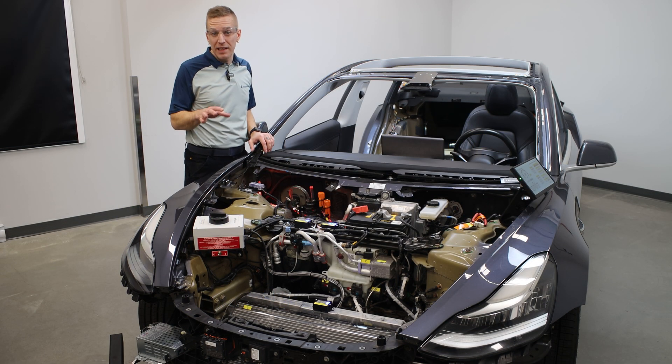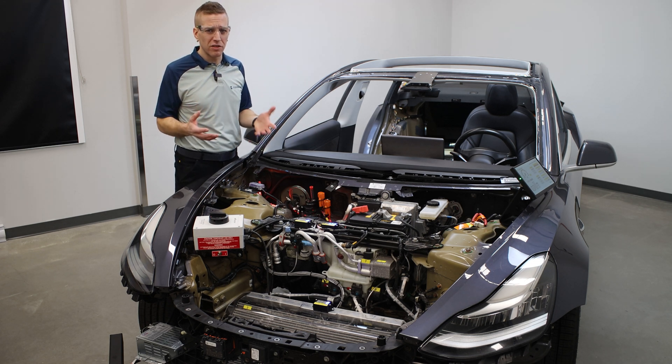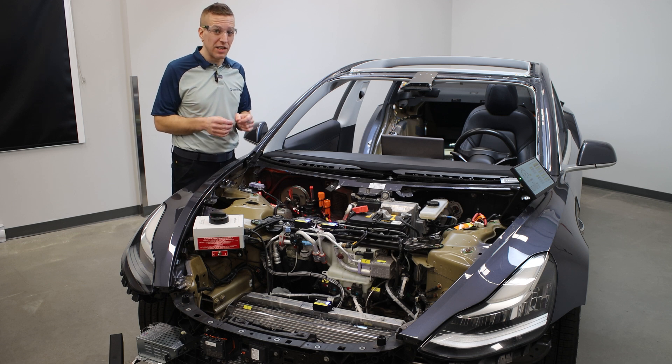When Consulab set out to develop a complete line of EV products, we enlisted the help of hundreds of instructors like you through surveys and focus group calls. And together, we identified over a dozen innovative product ideas — solutions for teaching EVs.